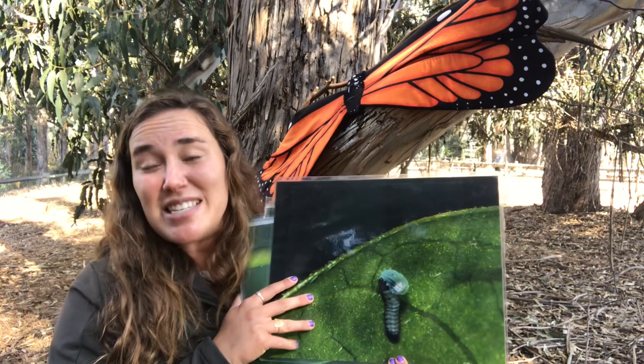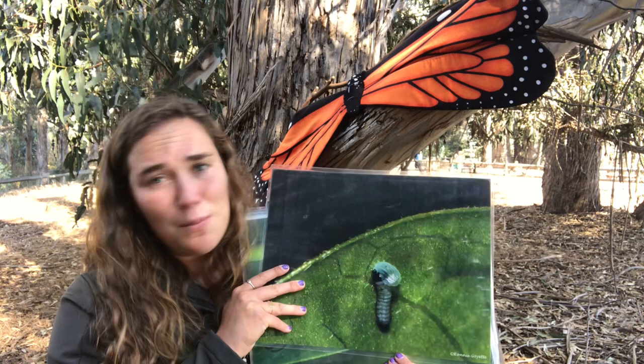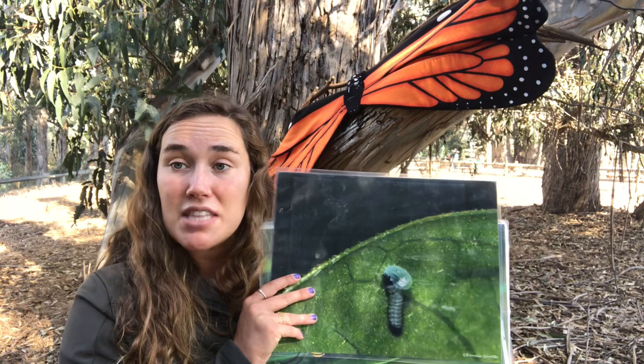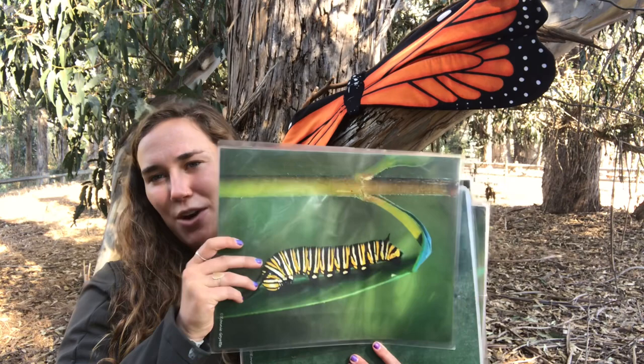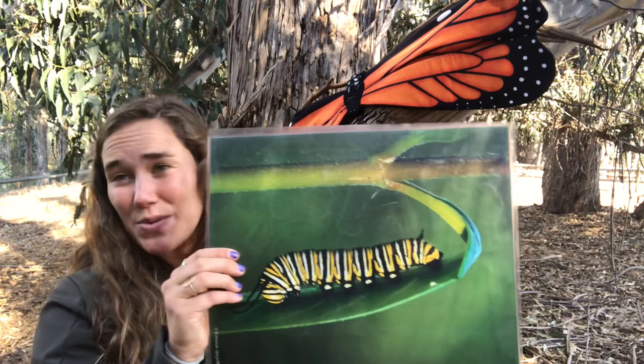The caterpillar eats its eggshell for two reasons. First, for nutrients — just like you and I need to eat to be healthy. Second, for protection — if a bird were looking to eat a caterpillar, seeing a shell nearby would be a giveaway that a caterpillar is close. So eating it is super ingenious. This is what an adult caterpillar looks like at its biggest. These caterpillars have really cool colors and feed only on the milkweed plant, which is why milkweed is so important.